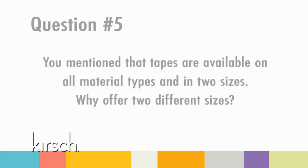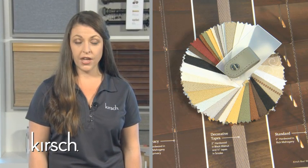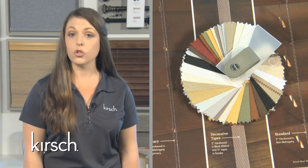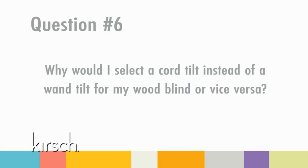Question five: You mentioned that tapes are available on all material types and in two sizes. Why do you offer two sizes? We offer two different sizes in our tapes to ensure a proportional look in the window. We recommend the smaller half-inch tape for all slat sizes, and the one-and-a-half inch for 2-inch or 2½-inch slat sizes for overall window balance. Question six: Why would I select a cord tilt instead of a wand tilt for my wood blind, or vice versa? Cord tilt is standard on the 2½-inch slat size and offers a tighter closure with a more traditional look. Wand tilt is standard on the 1-inch slat size and on all cordless blinds, and also offers a more clean and streamlined look.